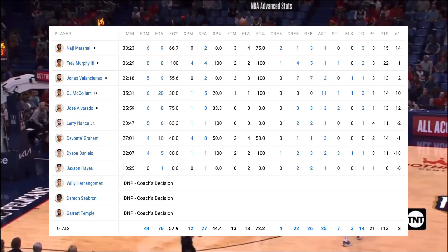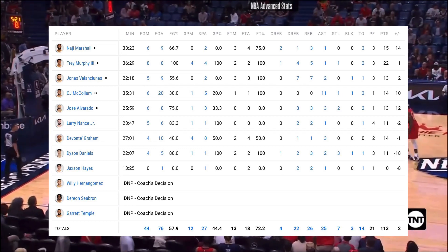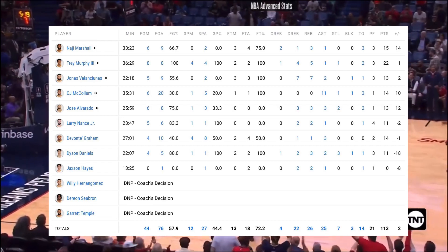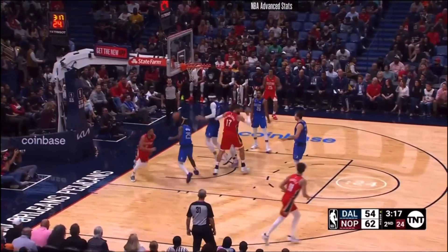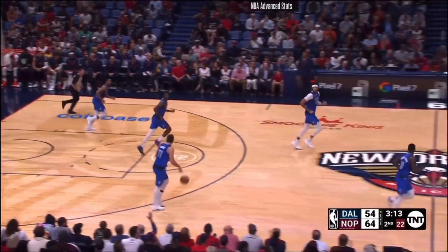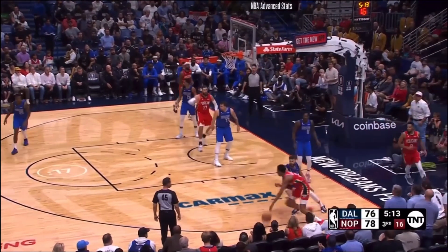For players with 5 or more rebounds, for Dallas we had Reggie Bullock posting 5 rebounds, Luka Doncic with a game-high 11, Christian Wood with 6, and Max Kleber just behind him with 5. Surprisingly, for the Pelicans, we only saw Trey Murphy and Jonas Valanciunas posting 5 or more rebounds — Trey Murphy with 5 and Jonas with 7.